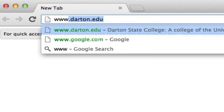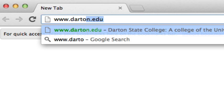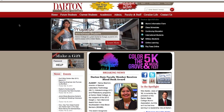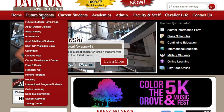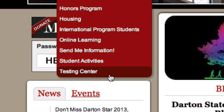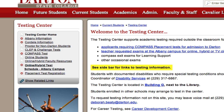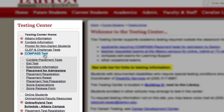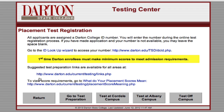Go to www.darton.edu. Click on Future Students. Scroll down to Testing Center. Click on Compass Test. Then go to Placement Registration. To test at the Albany campus, click here.